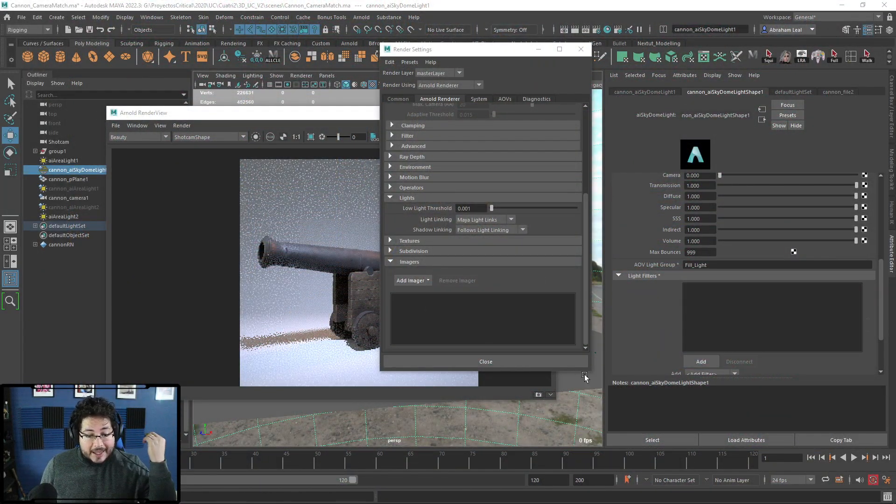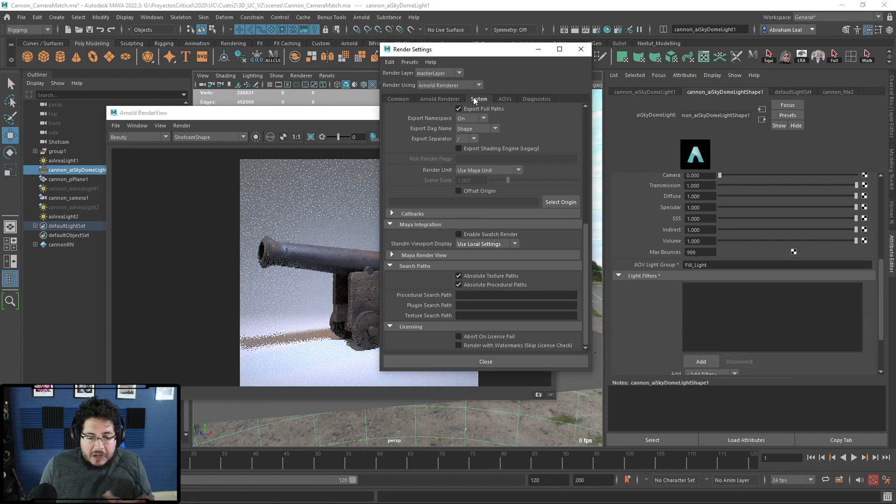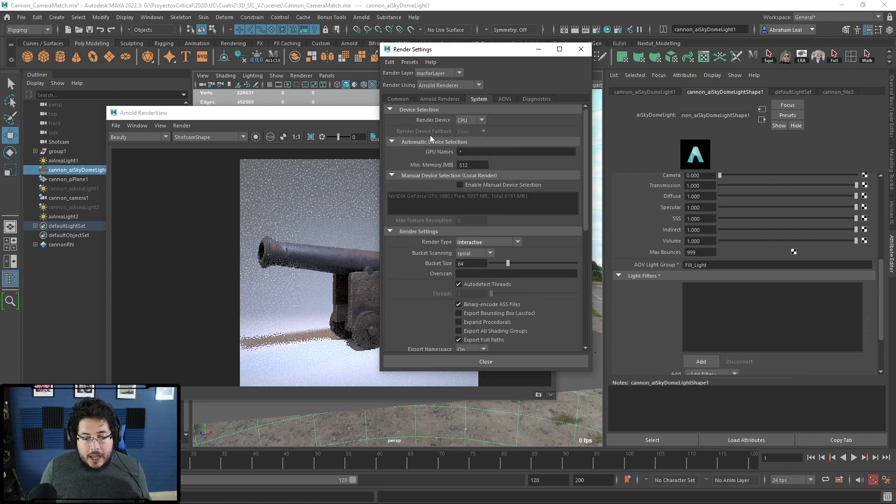I want to show you something that I can't believe I didn't know about beforehand — it's called Arnold Imagers. One of the things I was praising Blender about, and it's still really cool, is the new denoiser it has. You can get very fast and clean renders because it has a denoiser working in real time. Well, Arnold used to have one, and then on version 2022 it just kind of got lost in translation.